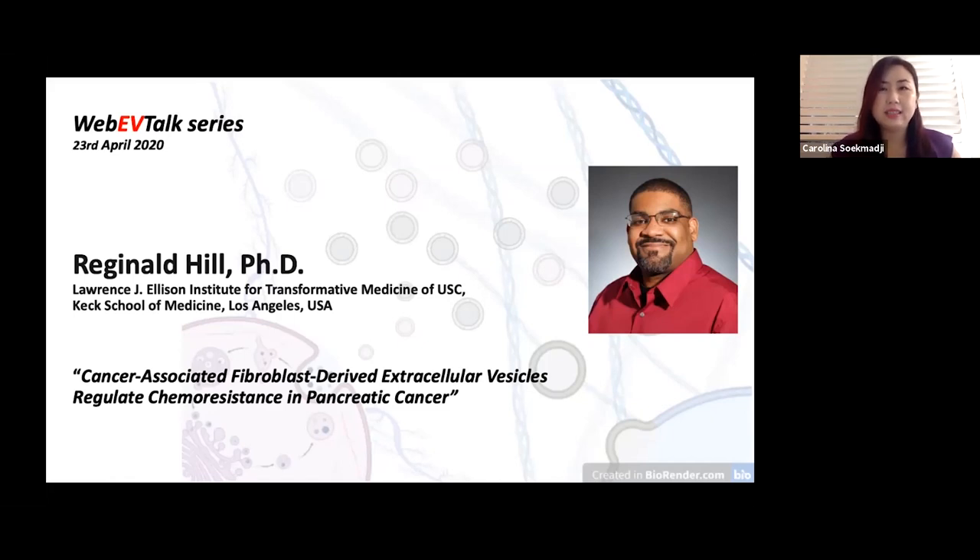Today is the 23rd of April 2020, and it's my pleasure to welcome Reginald Hill. He's an assistant professor of medicine at the Keck School of Medicine of USC and the Lawrence J. Ellison Institute for Transformative Medicine. His research focuses on pancreatic cancer, using mouse models, human clinical samples, and newly established assay systems to address fundamental questions on how the tumor microenvironment affects pancreatic cancer progression and therapeutic resistance. His lab has elucidated mechanisms through EVs from cancer-associated fibroblasts that can cause therapeutic resistance in pancreatic cancer. Welcome, Reginald.